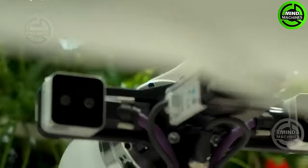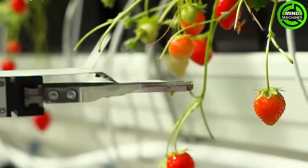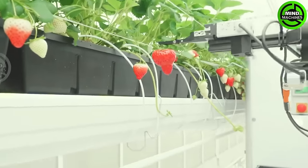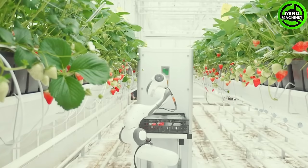Automated strawberry picking with Berry, a robotic picker developed by SCS, involves the selection, weighing, and packaging of strawberries, navigating autonomously within the greenhouse or even transitioning to different greenhouses.